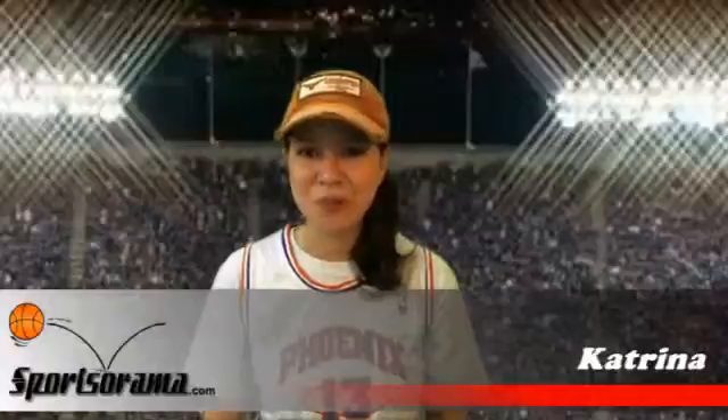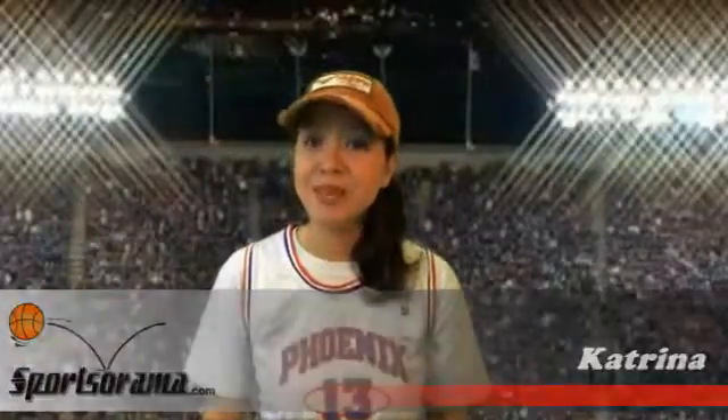Hello and welcome to another review. This is Katrina from Sportsarama. Are you a huge fan of Tim Duncan, Steven Jackson, or the San Antonio Spurs?